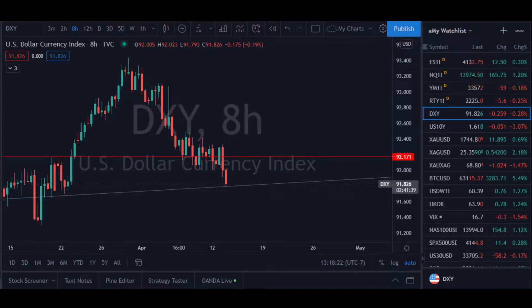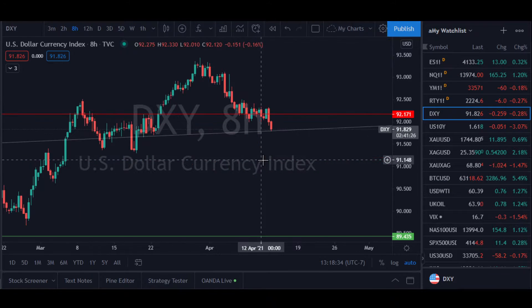In this video, we're going to take a look at what's going on with the DXY, and then we're going to focus primarily on gold, silver, and Bitcoin, and also GBTC. We'll start off with the DXY.